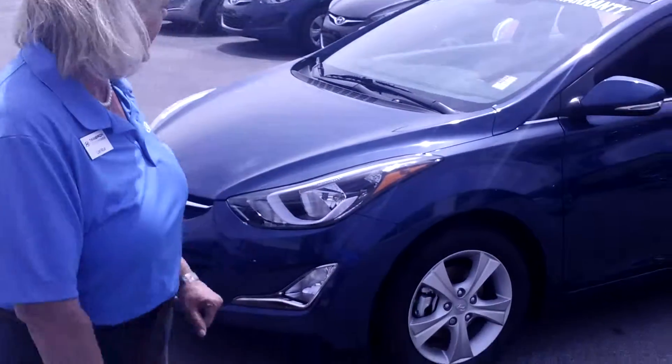I've selected a Value Edition. This is a brand new model for Hyundai this year — we're so excited about it. It's only a few hundred dollars more than our SE, but has so many more standard features. Come on in and take a closer look.